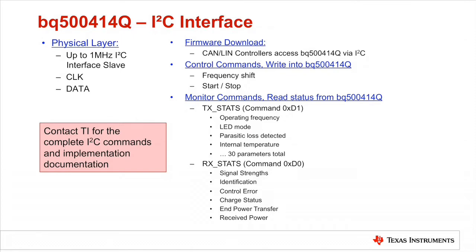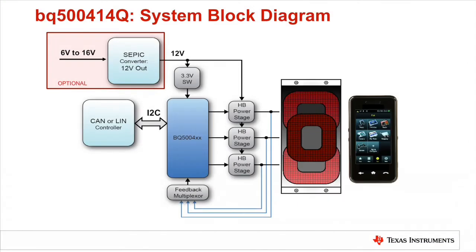Customers have the option to use a proximity sensor to turn on or shut down the transmitter. The WPC-86 transmitter type requires stable 12V input. This design supports 6V to 16V input voltage range with an additional SEPIC converter.